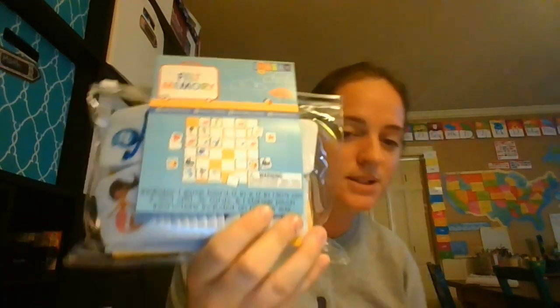Another activity they can do is this giant floor puzzle that's Melissa and Doug, and they can make that. I also bought a matching game at the Target dollar spot — it's a memory game, but it's a felt memory game and it's ocean themed, so I thought the bigger kids might enjoy that.